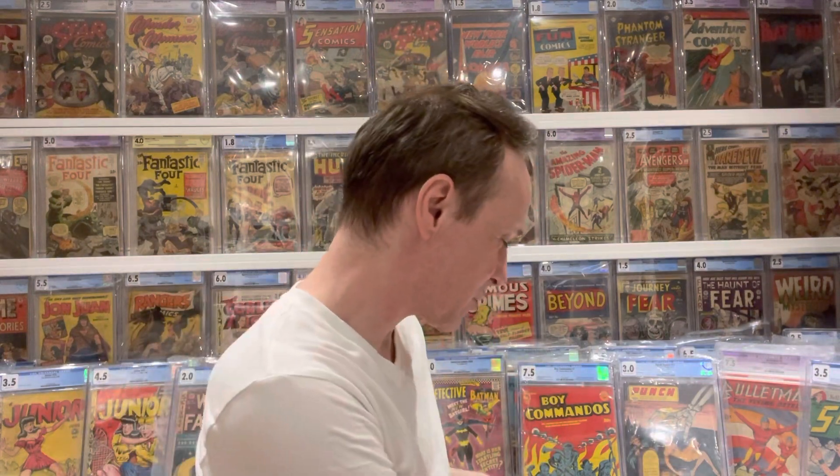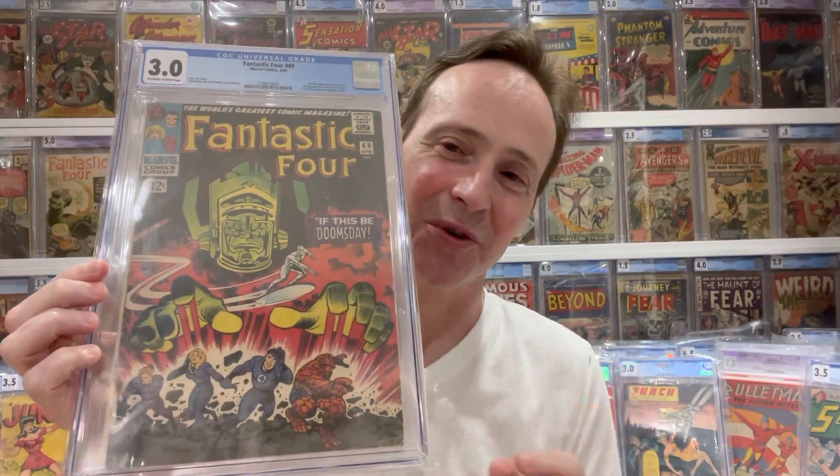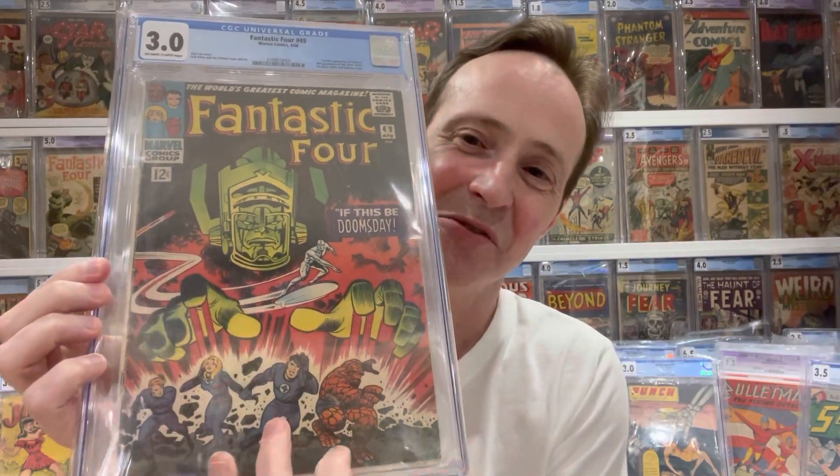Next one is another major book. I like to show big books — I like to flex, I'm sorry. I do love this cover and it is a character that I really like. This is the Silver Surfer's first cover appearance, and this is Fantastic Four number 49. We got Silver Surfer making his first cover appearance — it's a great cover. He's zipping around and the Fantastic Four are getting blown up, with Galactus in the background. Just a really, really great cover. Fantastic Four 49, first cover appearance of the Silver Surfer.